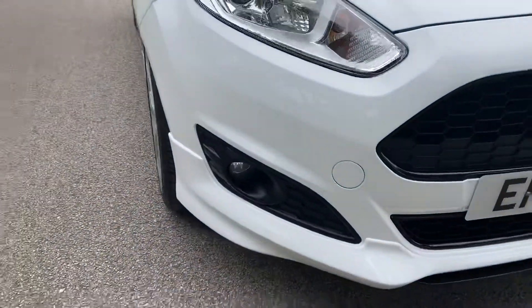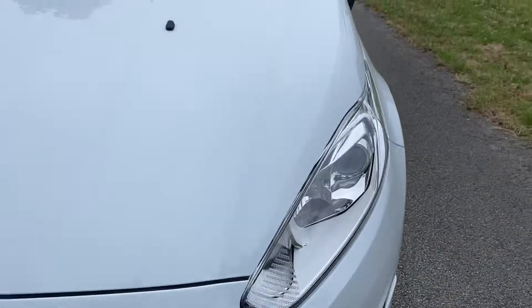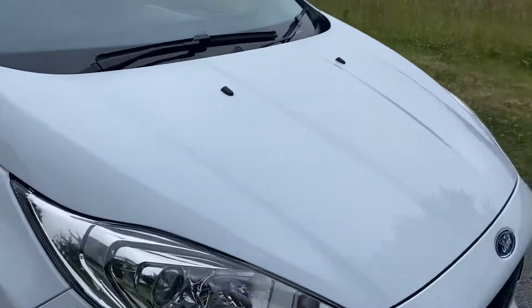Coming down around the front of the vehicle, there are no stone chips, the bonnet's intact — all looks good.